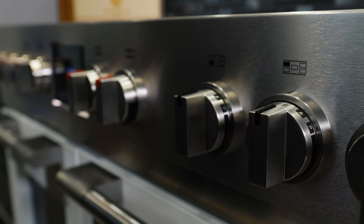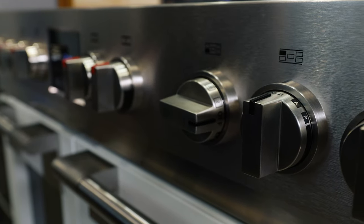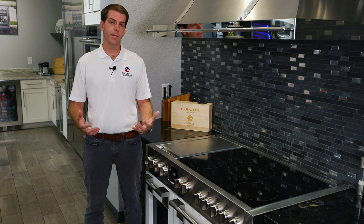Induction cooking also offers precise temperature control where you can dial in to a specific heat, whether it's a warm or a high-speed boil or power boil, giving you complete flexibility and range while cooking.